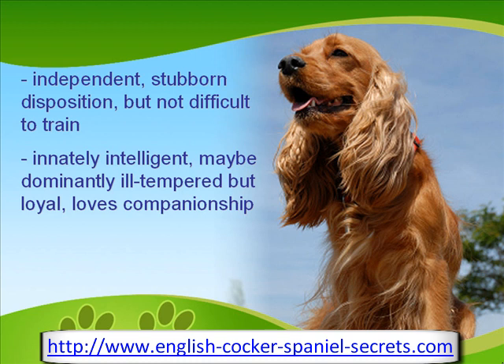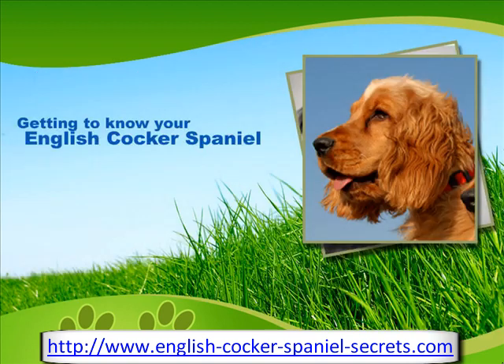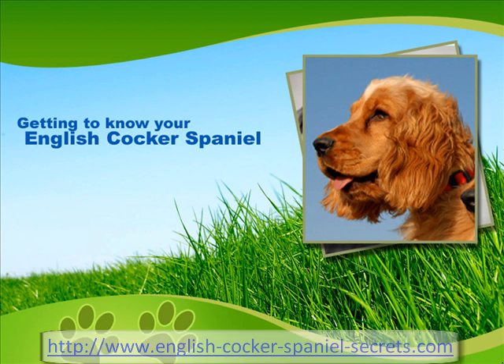This breed is extremely affectionate, optimistic, intelligent, and flexible. In Stanley Cohen's The Intelligence of Dogs, the English Cocker Spaniel ranked 18th in excellence in working, obedience, and intelligence.